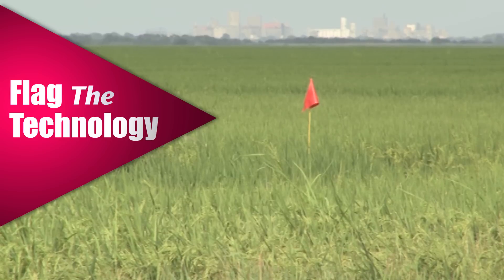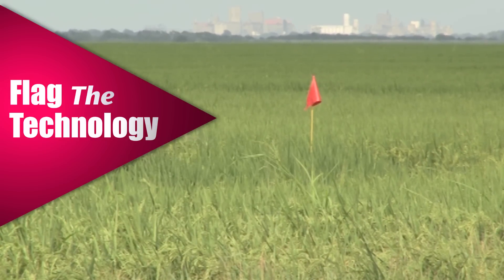However, as traits are introduced into similar crops, problems often arise in keeping track of which crop is growing in which field. By using Flag the technology, growers can go out, place a flag in a conspicuous corner of a field, and by just looking at the color of this flag, determine what the technology is in that field.